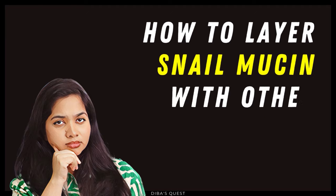How to layer snail mucin with other active ingredients: snail mucin doesn't really react with other active ingredients, so you can layer a snail mucin product with other actives — for example niacinamide, vitamin C, or retinol — if it suits your skin.